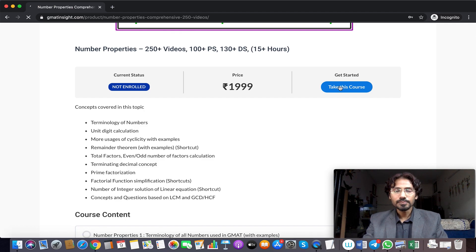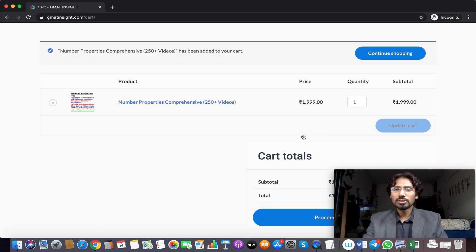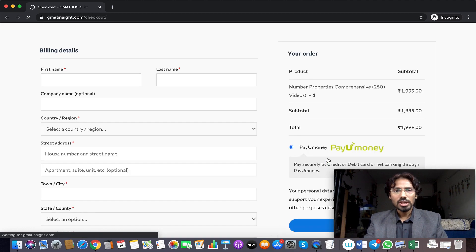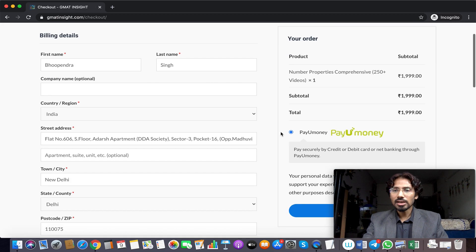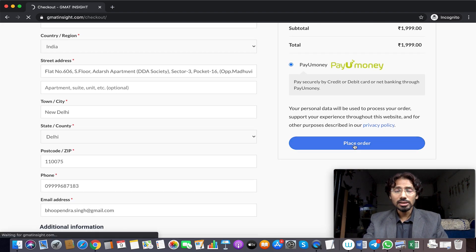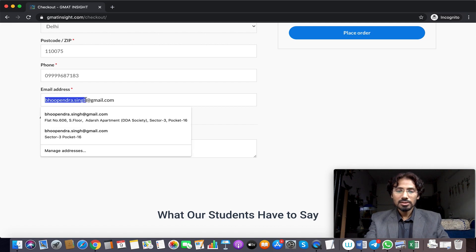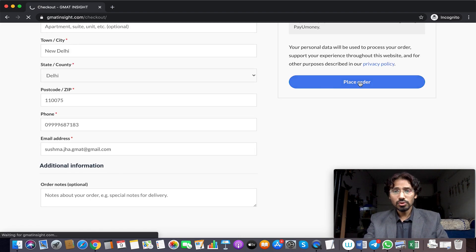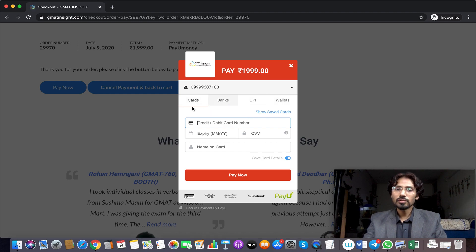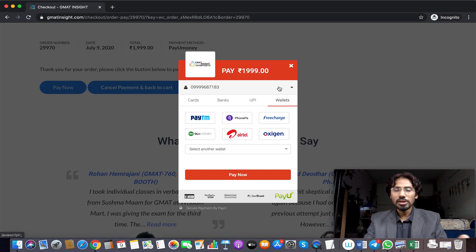That button takes you to another page with a cart option. You can add this course to the cart along with other courses, then proceed to checkout. The checkout will show your details and ask you to pay through various mediums. Payment options include card, bank-to-bank transfer, UPI, and many payment wallets, providing significant flexibility to complete the purchase.